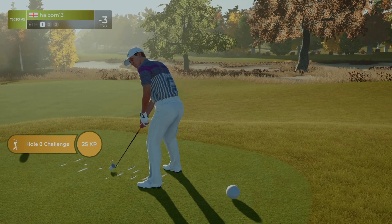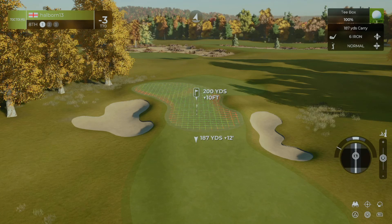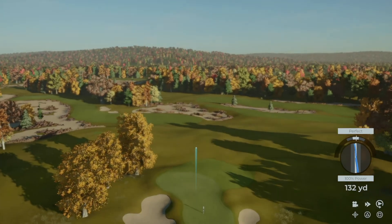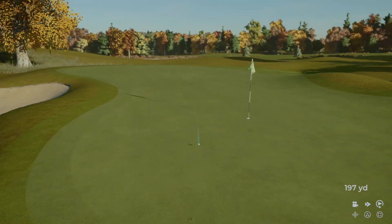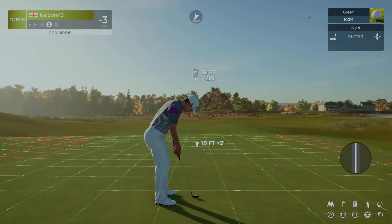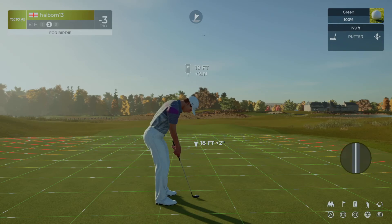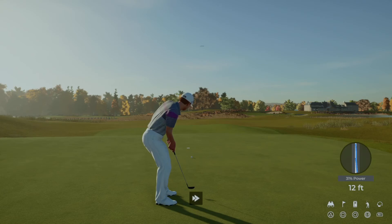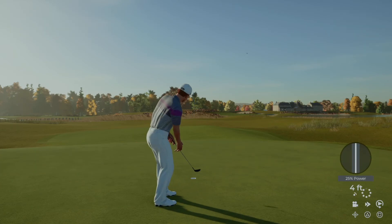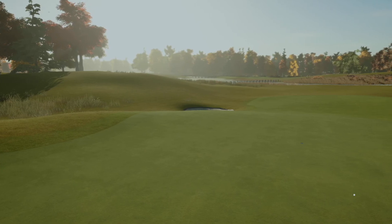And the eighth hole laid out right in front of us here — let's see what we can do. That swing was to die for. That's safe. This one's 19 feet. Looking super. Power putt coming up. There it is. And that's going to leave you at three under par still.